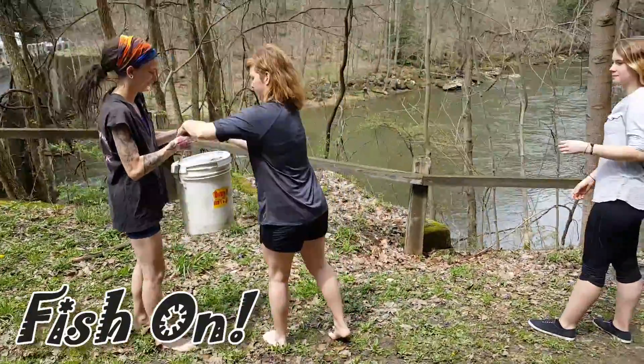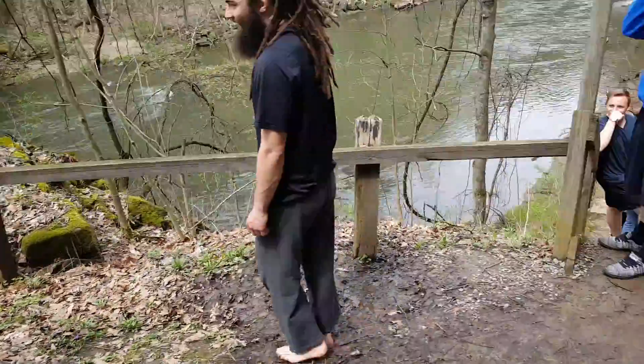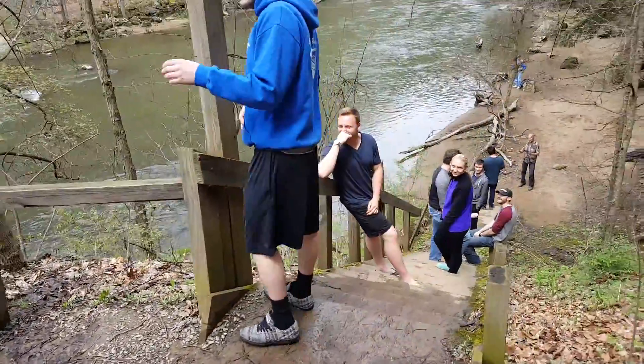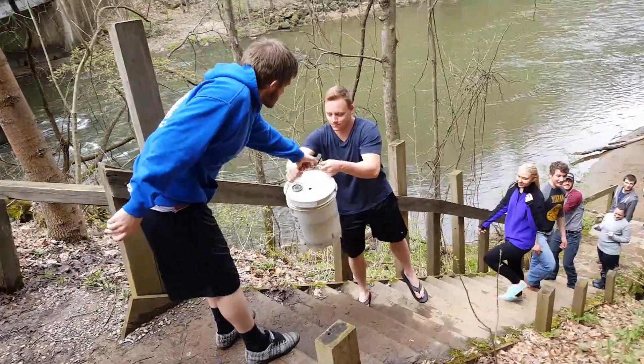Hey guys, here we go. It is the Bucket Brigade. Life is good. Swift Water Rescue becomes Trout Stalking 101.